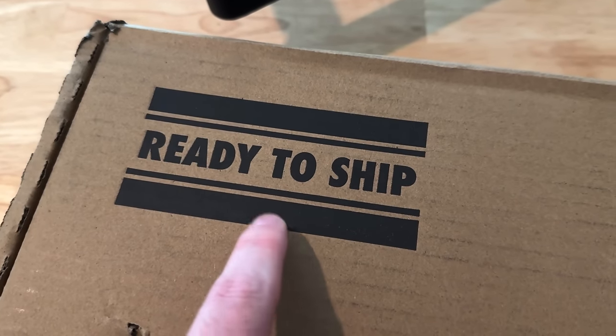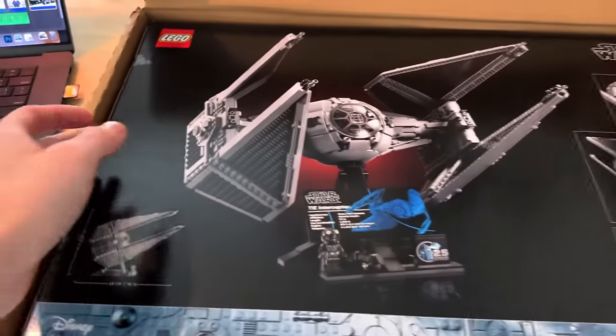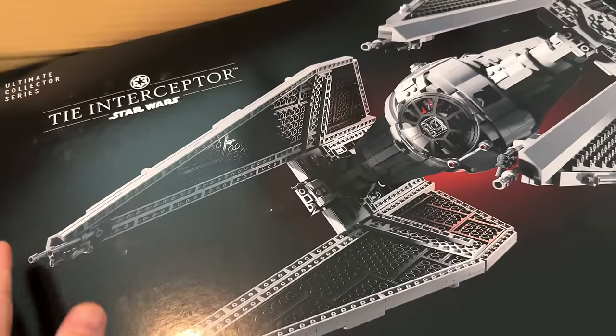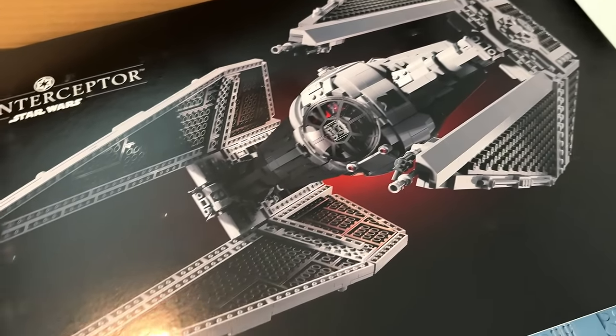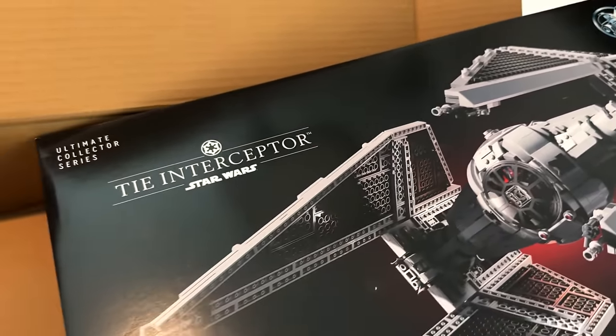It does say 'ready to ship' right there on the box. Let's get into this. That's a nice UCS TIE Interceptor - I like that. It's a lot better than the first one. I still got to build the first one but man, this is a good looking UCS box. Very excited to build this.